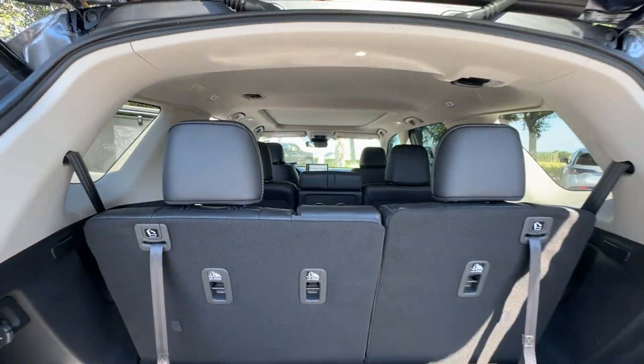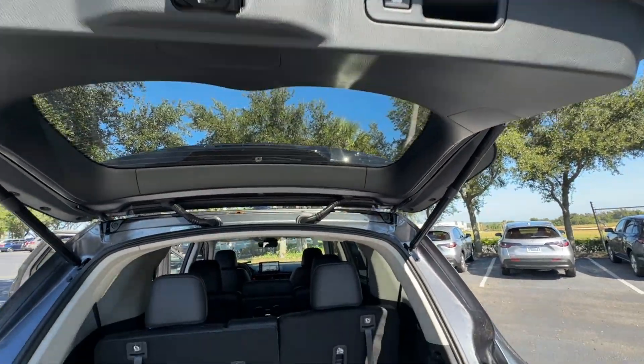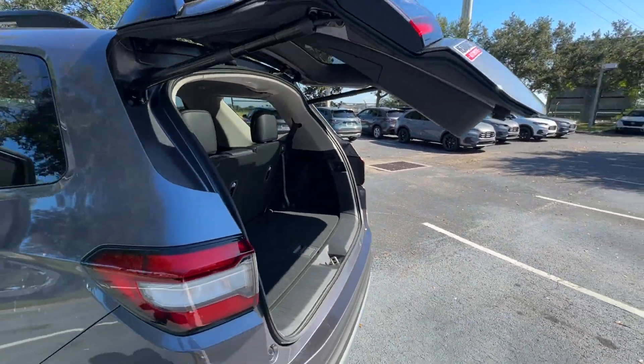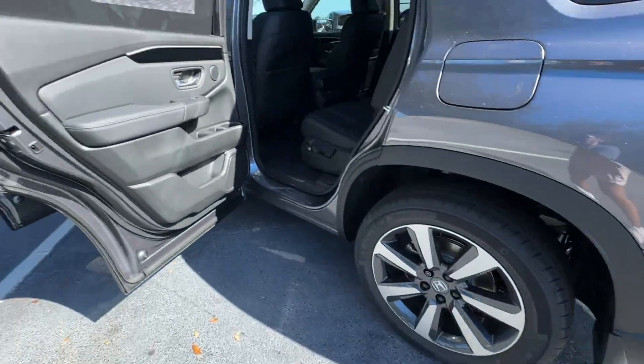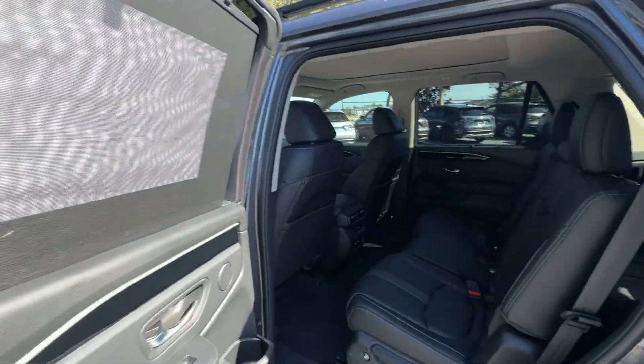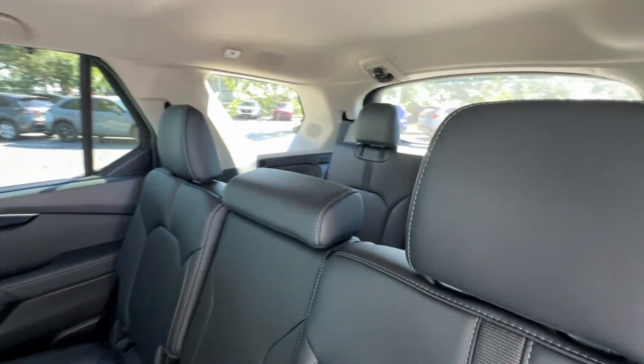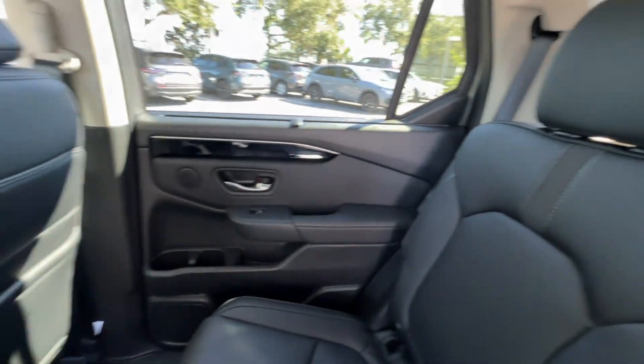you'll also get cross-traffic alert, lane-keeping assist, side-view mirrors with turn signals, lane departure warning, Wi-Fi hotspot, satellite radio, navigation, premium sound system, multi-zone air conditioning, blind spot monitor, and parking aid sensor.